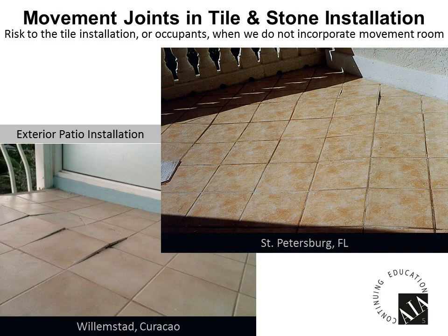I'm going to start talking about what happens when we don't allow for movement. If you look at these photos, you'll see two specific jobs — both in pretty mild climates — and you'll notice the tiles are tented up. A lot of us may have received phone calls or walked in on this type of situation. Was it the tile? Was it the adhesive? Did the grout do something? These are examples of what commonly happens in the industry when no room for movement is allowed in the installation.